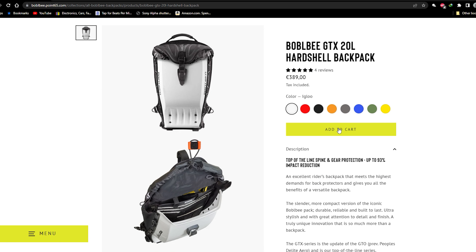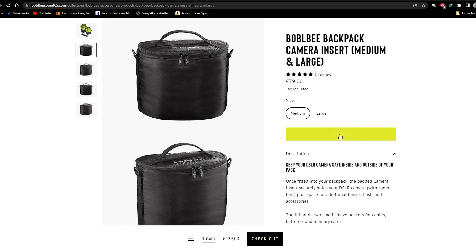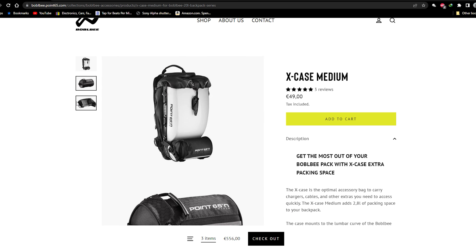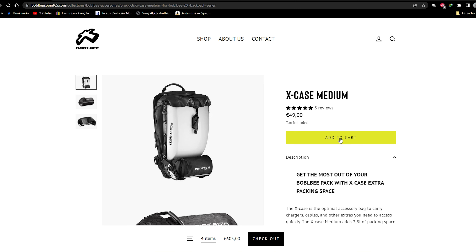I opted for the GTX 20-liter with the phantom color matte black. For accessories, I got a camera insert size medium to organize my gear, a cargo net to carry my mini photo tripod, and a medium X case to store snacks, a drink, or anything else I want easy access to.